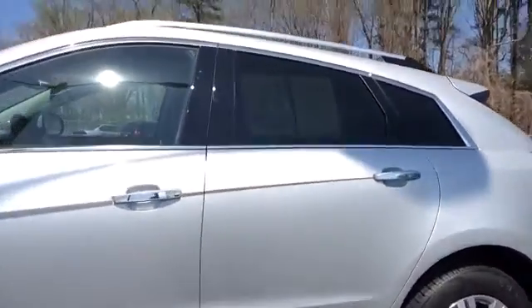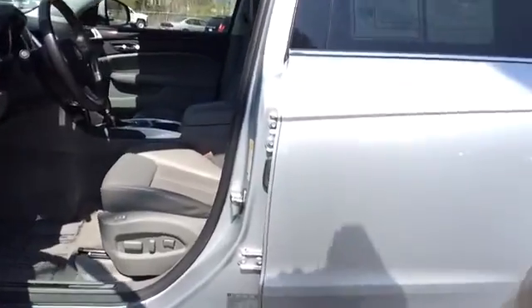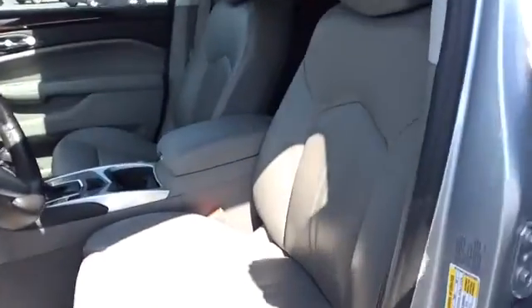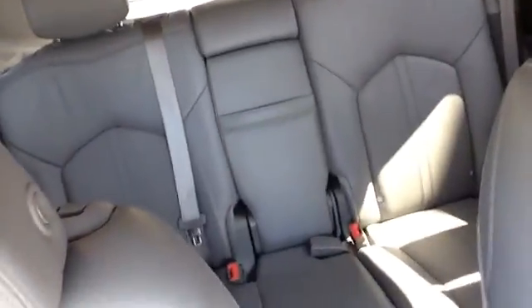I thought I'd open it up and let you take a quick look on the inside as well. This is the Luxury Collection, so it has the titanium leather interior. There's the back seat there.